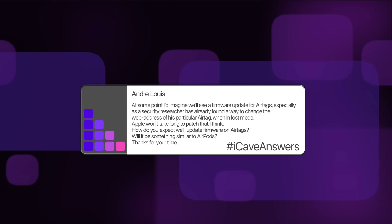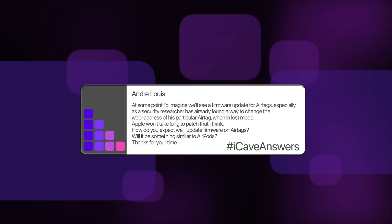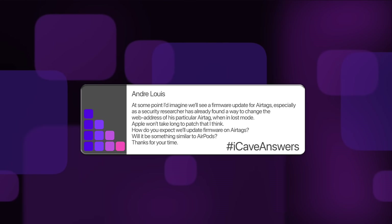Andre Lewis asks: at some point we'll see a firmware update for AirTags, especially as a security researcher has already found a way to change the web address of his particular AirTag when in lost mode. How do you expect we'll update firmware on AirTags — something similar to AirPods? There's been a lot of stuff about AirTag security and the idea it could be used to follow someone that doesn't want to be followed, but Apple's safety features could also render them pretty useless for tracking stolen things. AirTags are really designed for finding things you've lost or misplaced, not as a stolen device tracker or people tracker.